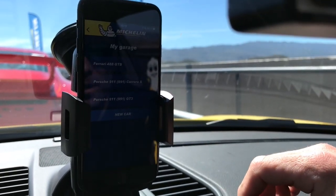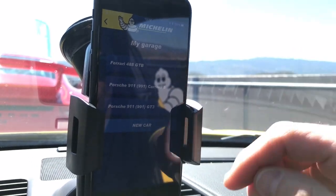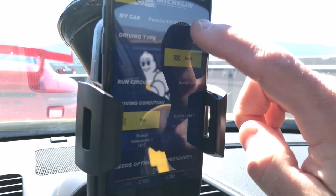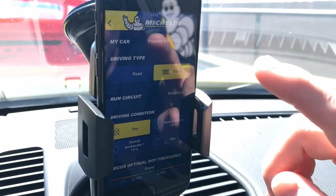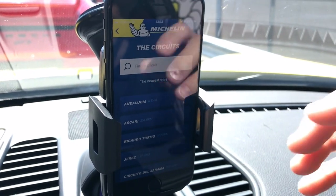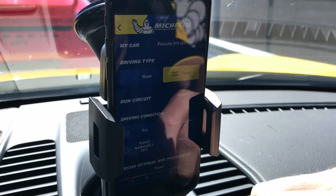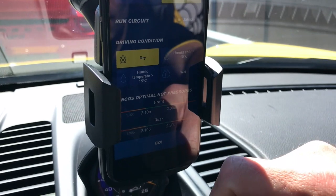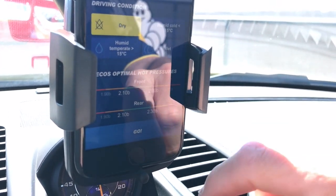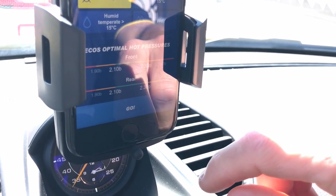Damien shows me the app: in the garage we have the Ferrari 488, 911 Carrera S, and the 911 GT3 — the three cars for today. We select the GT3, set the driving type to 'on track,' and the app identifies Andalucia circuit, 500 metres away, as our location. Driving conditions are set to dry. The app then shows the manufacturer's recommended hot pressures — after a few laps — which are between 2.1 and 2.3 bar on the front axle and 2.1 to 2.3 bar on the rear axle.